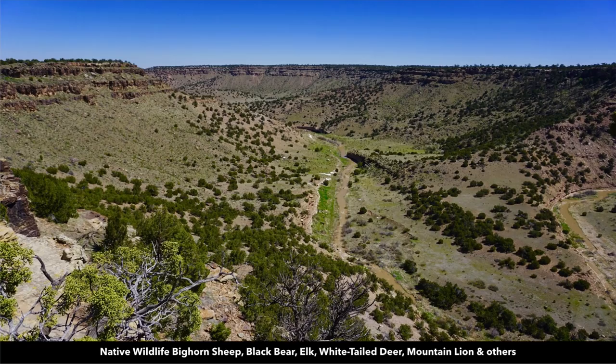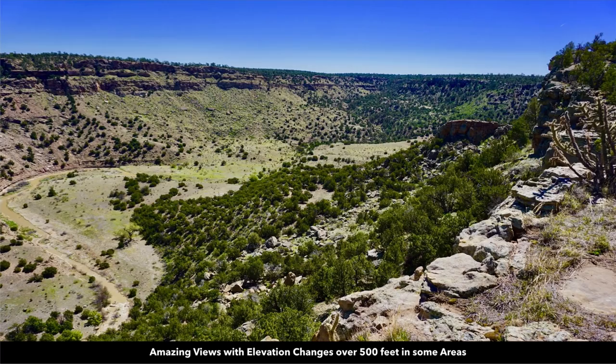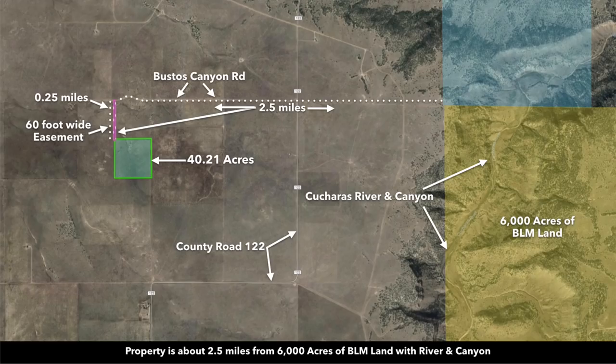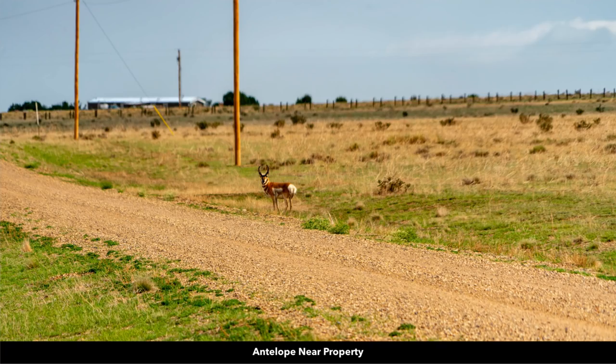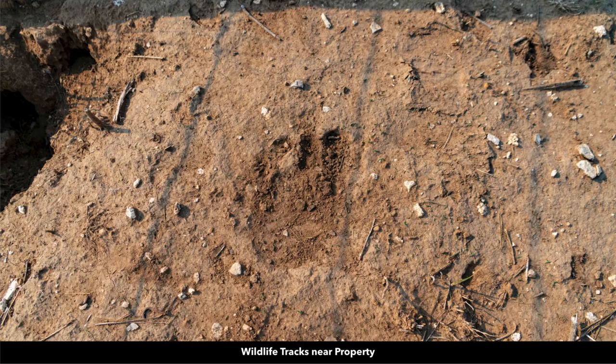Native wildlife in the area includes bighorn sheep, black bear, elk, white-tailed deer, and mountain lion. Here's another photo showing those dramatic elevation changes of up to 500 feet in some areas. This is only about two and a half miles east of the property. The photographer captured this pronghorn antelope near the property, and there were lots of fresh wildlife tracks and droppings.